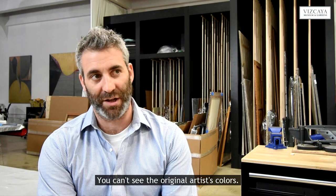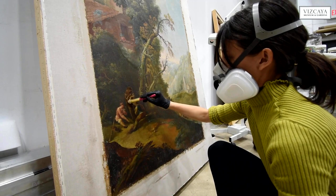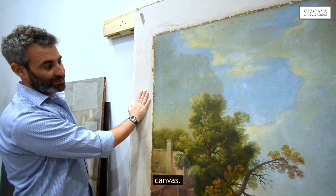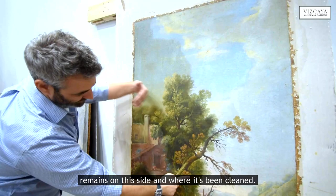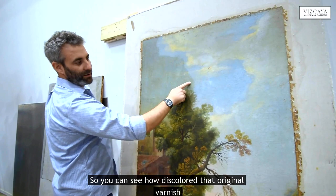So we are working on removing that through testing, and then we're developing gels to remove that varnish layer fully. This painting has already been treated from the reverse, and we have attached it to a new linen canvas. We've started doing the varnish removal, as you can see here. This line here indicates where the varnish remains on this side and where it's been cleaned — you can see how discolored that original varnish has been.